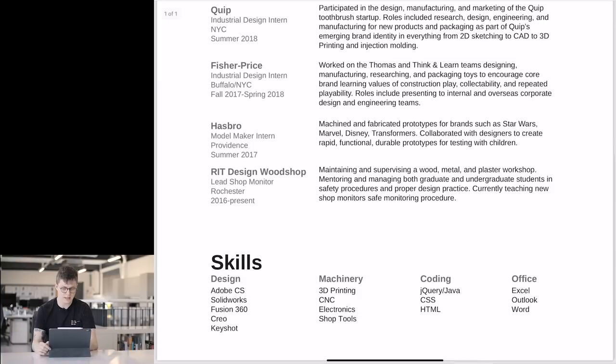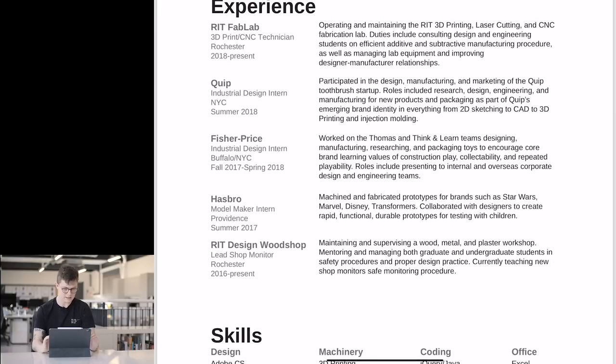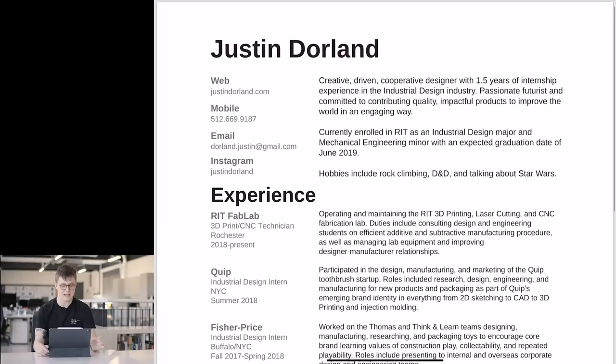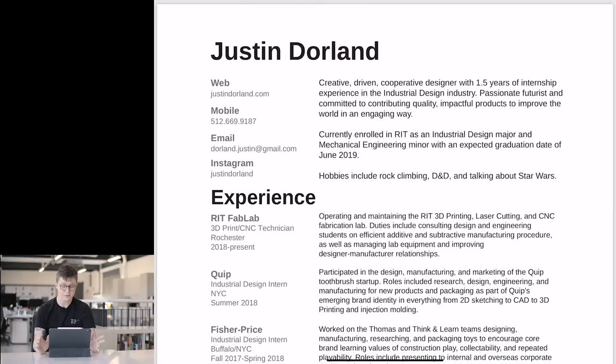It's a good clean one-page layout — perfect. There's some misalignment here where you can see Hasbro and then 'machined and fabricated' — there's some funky stuff going on there. Typographically and graphically it could do with some tightening up. You can set up baselines for the text so that no matter what size the text is, it will always sit on the baselines — good to spend some time setting those up for a cleaner portfolio.